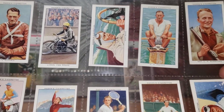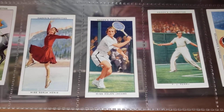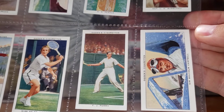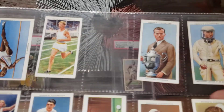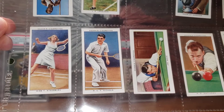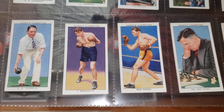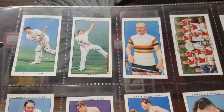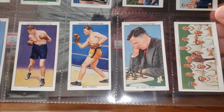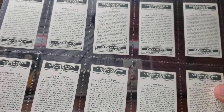Definitely some of the more unique items I've ever gotten, and they're all in really decent shape too. There's some rowing, cycling, ice skating, tennis stars, more track and field people, this guy with a sweet helmet on, billiards, and badminton. Really telling — these cards are in great shape.